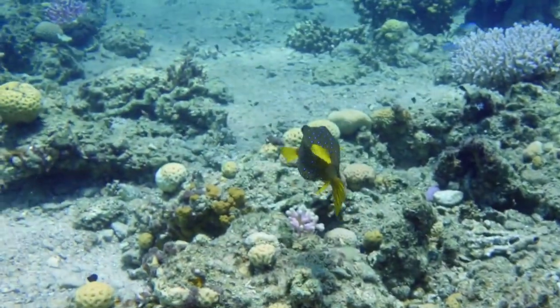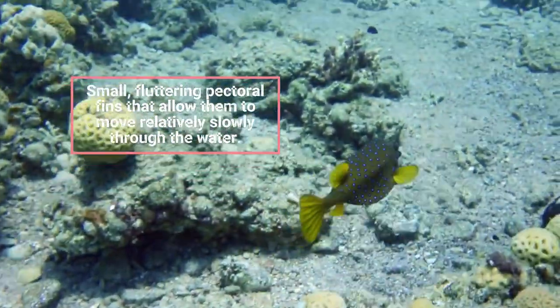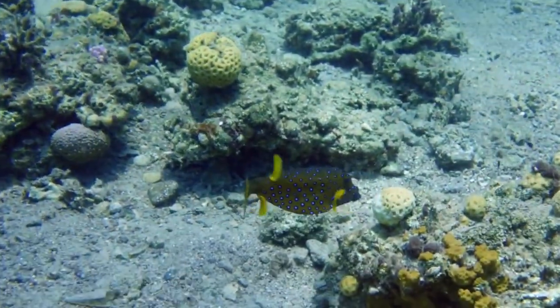Despite their appearance, boxfish are not strong swimmers. They have small, fluttering pectoral fins that allow them to move relatively slowly through the water. Their primary method of propulsion is to use their dorsal and anal fins.